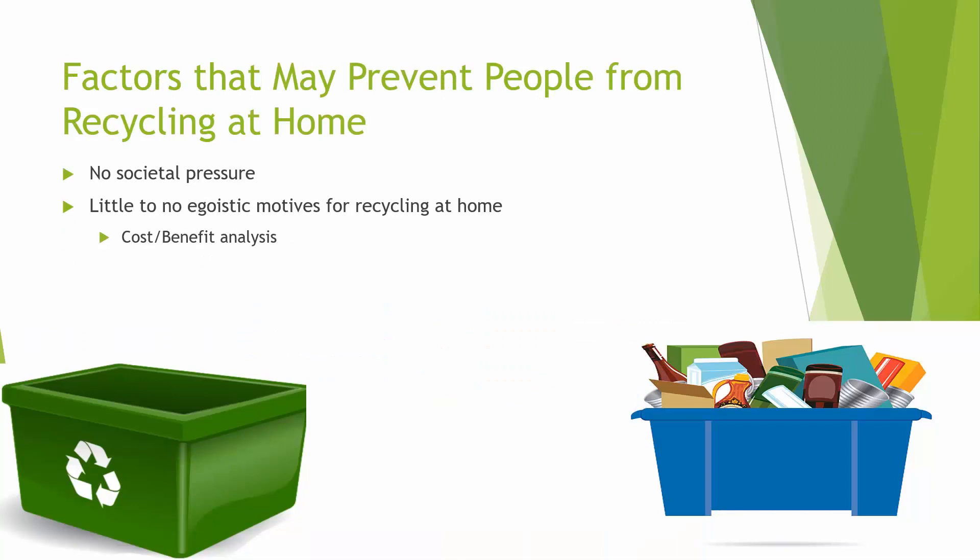Factors that may prevent people from recycling at home: what I mentioned before were good ways to get people to recycle in public, but what about at home? Most people produce the most garbage when they're at home. There's no societal pressure — no one's there to see if they're recycling. There's little to no egoistic motive for recycling at home, it's a little extra work, and they may think it's easier just to throw everything away.